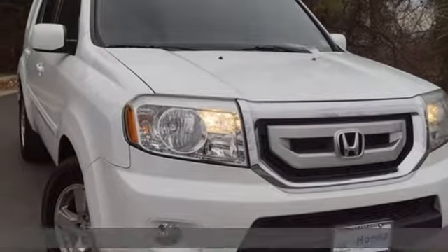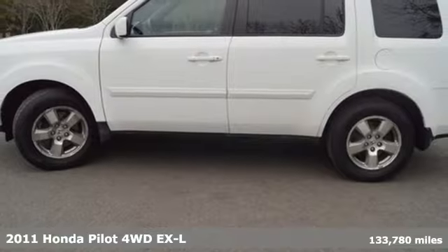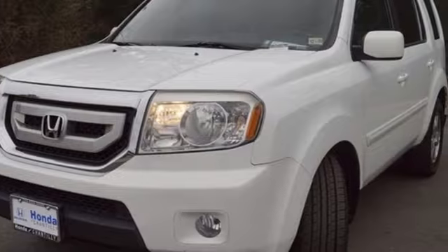It's a 2011 Honda Pilot. Style runs in the family, and watch the family run to pile into this roomy Pilot. You'll look forward to every drive with features like these.